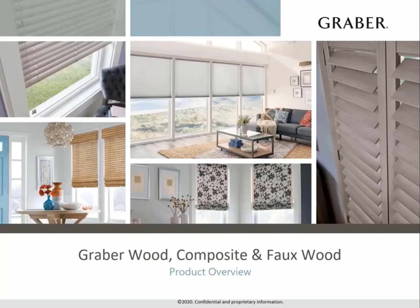Welcome to our product overview on Graber Wood, Composite, and Faux Wood blinds. During this course, we'll cover the options we offer throughout our collection, as well as highlight some of our unique features.